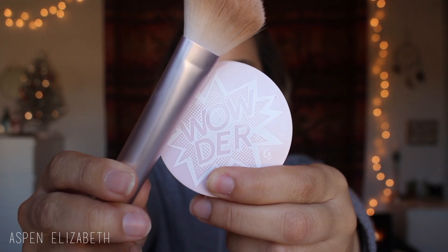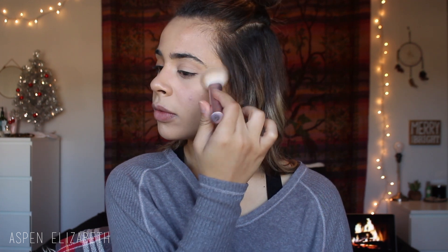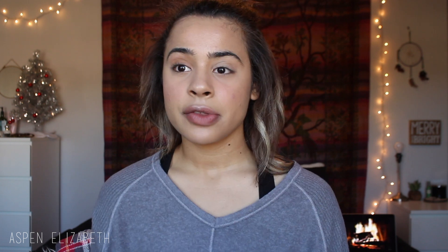Next, to set my under eyes, I like to go in with my Glossier Wowder in light-medium, with the brush that it comes with. I just like to set my under eyes as well as my Haloscope and my blush, because this is a really lightweight, sheer, almost powder. I also think it makes your under eyes look a little bit less tired, if that makes any sense.